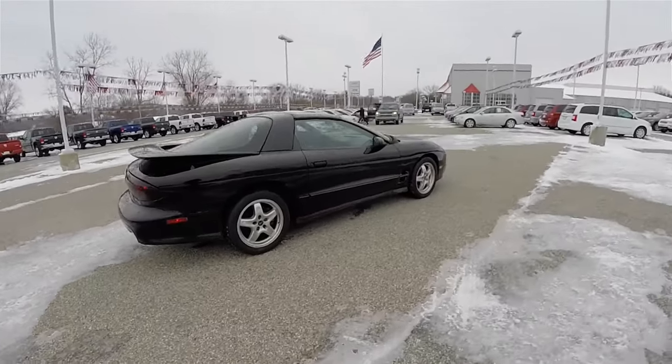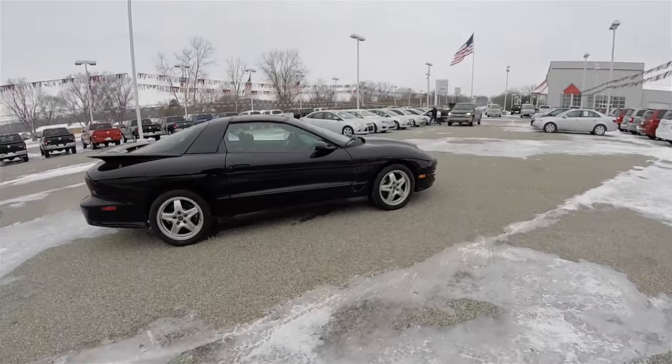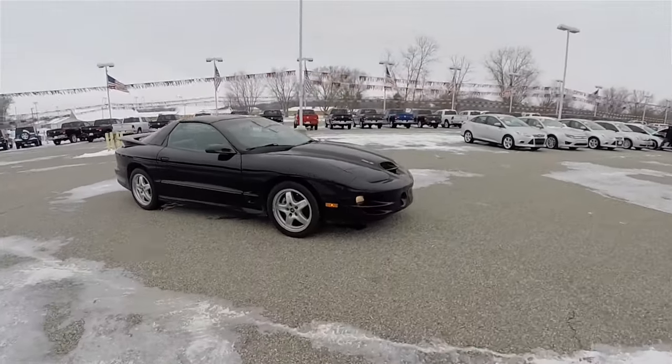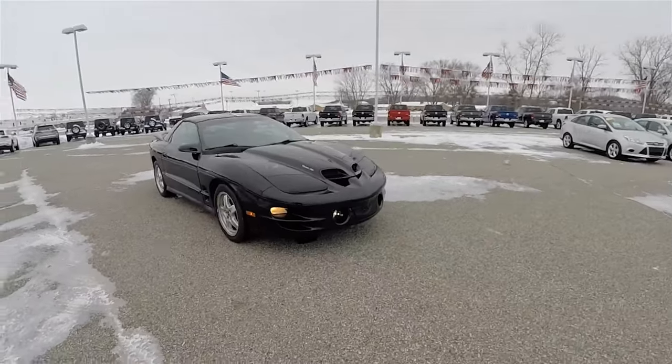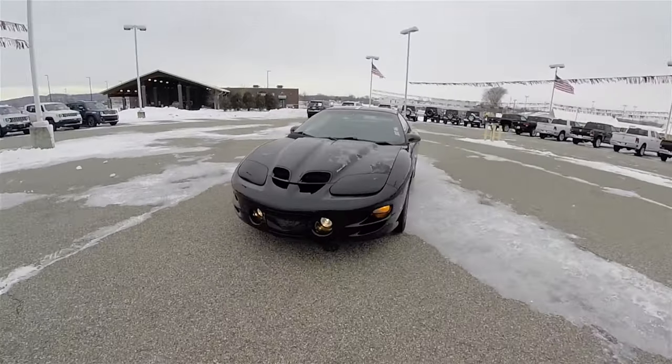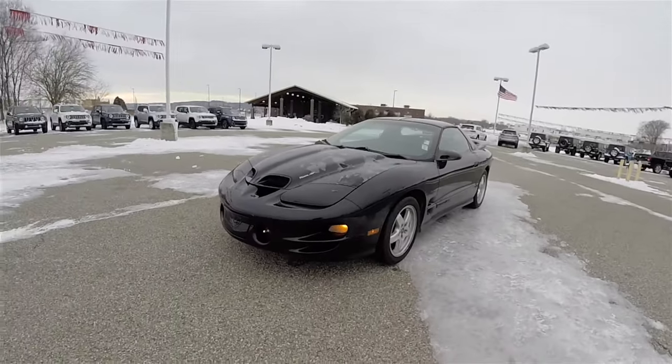This does conclude our quick walk around look at this 2002 Pontiac Firebird Trans Am WS6. If you have any questions or would like to see this vehicle, please contact our showroom. One of our friendly sales staff will be more than happy to answer any questions you may have. As always, thanks for watching.